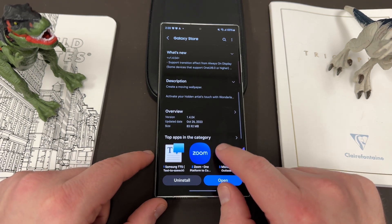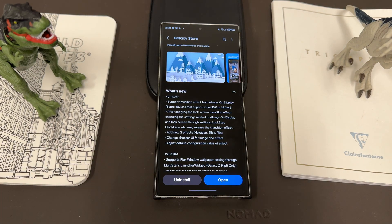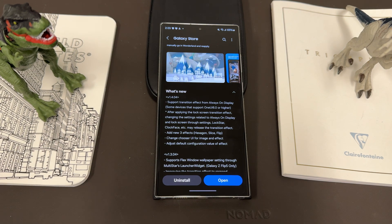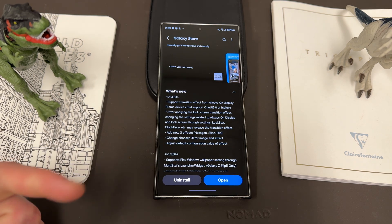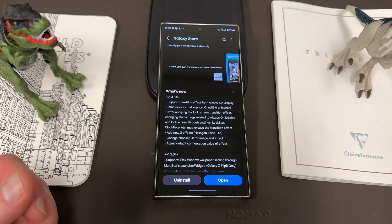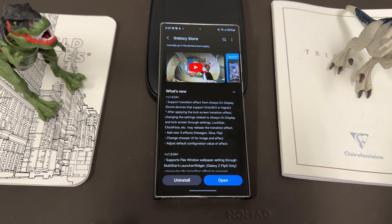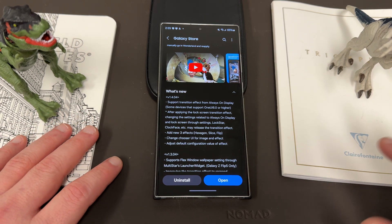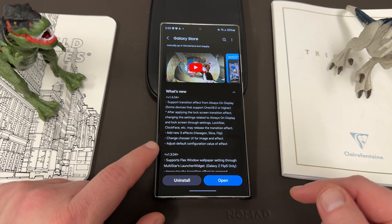Version 1.4.04, October 26th 2023 — I got it on the 28th I think — 83.92 megabytes, it's a pretty large update. What's new: support for transition effect from always-on display. Some devices support One UI 6.0 or higher — the S23 Ultra, S22 Ultra, and the Z Fold 4 are included. It says after applying the lock screen transition effect, changing settings related to always-on display and lock screen through regular settings like Lock Star, clock face, etc., may release the transition effect. Basically, if you want this transition effect from Wonderland from your always-on display to your lock screen, you won't be able to add customization options through Lock Star and Clock Face.